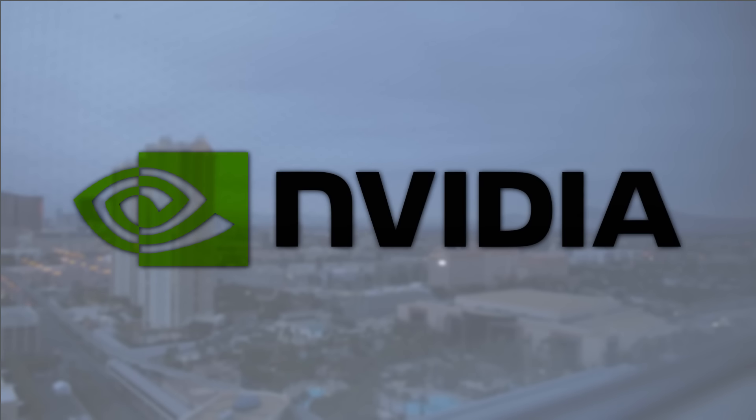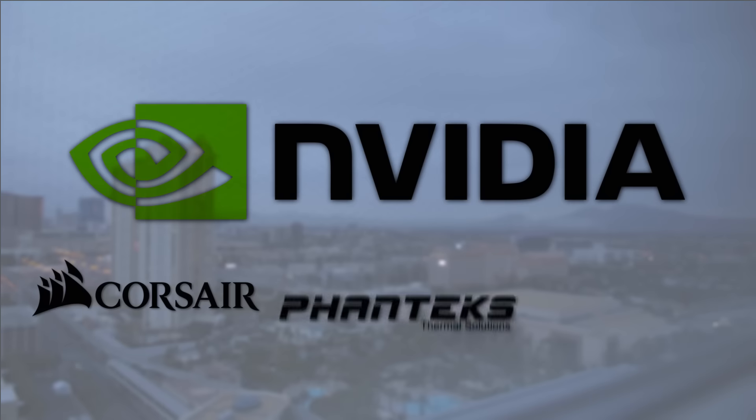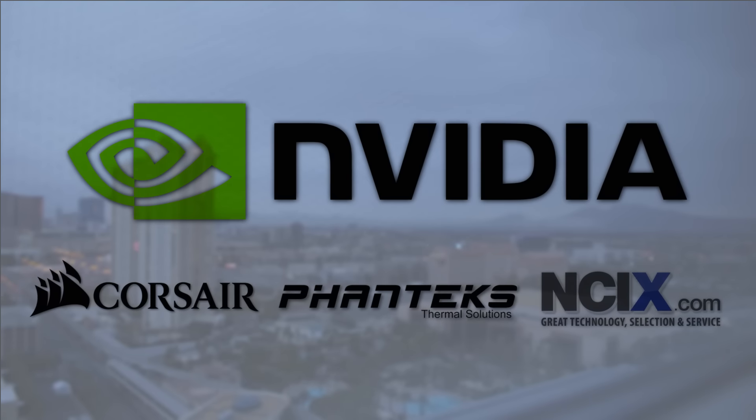Hardware Canucks CES coverage is made possible by our partner NVIDIA. It is also made possible thanks to Corsair, Phanteks and NCIX.